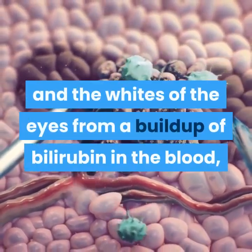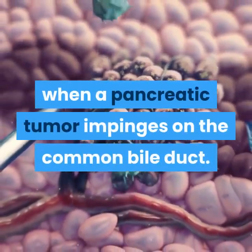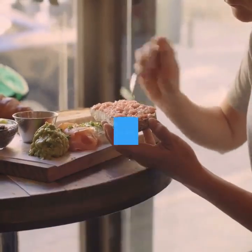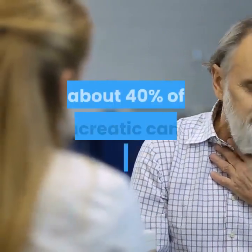Jaundice is a yellowing of the skin and the whites of the eyes from a buildup of bilirubin in the blood, which can occur when a pancreatic tumor impinges on the common bile duct. A major reason pancreatic cancer is so lethal is that the cancer grows and spreads long before it causes any symptoms.